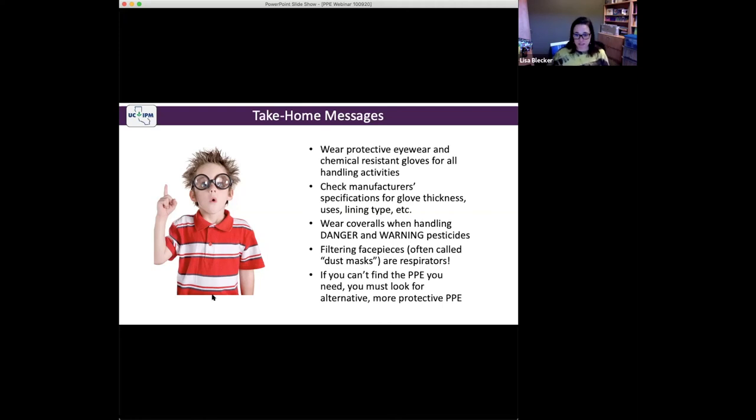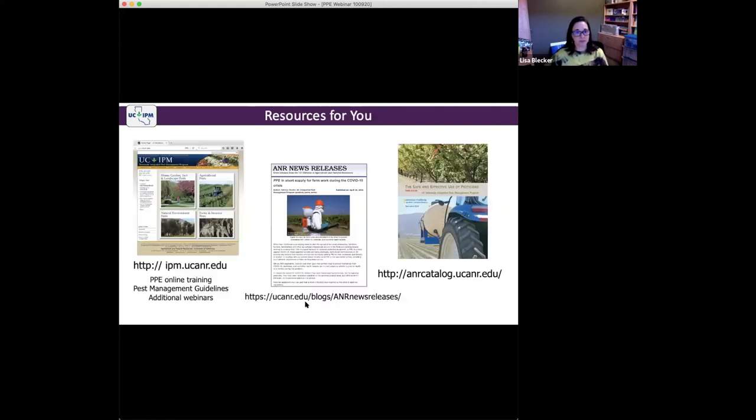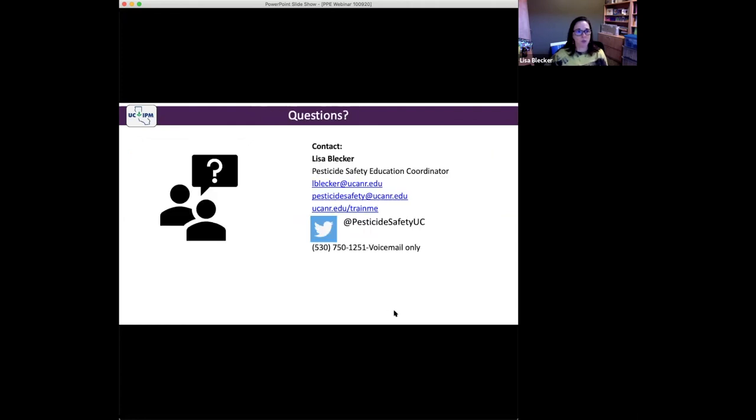In summary: wear protective eyewear and chemical-resistant gloves for all handling activities. Check your manufacturer's specifications for glove thickness. Wear coveralls when handling danger or warning pesticides. Filtering facepieces are respirators and have all the respirator requirements. If you can't find the PPE you need, look for alternative, more protective PPE. If you have any further questions, please follow us on Twitter, send us an email, or sign up to get notifications when we have future trainings.